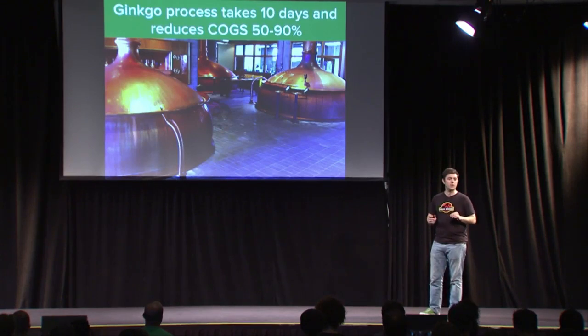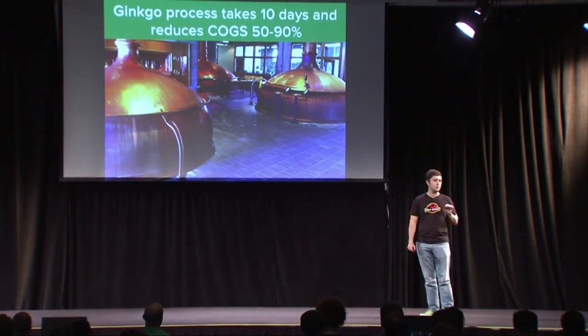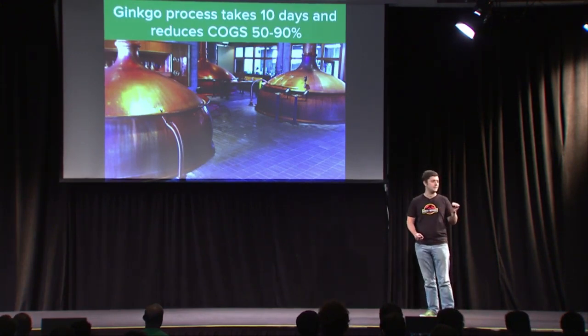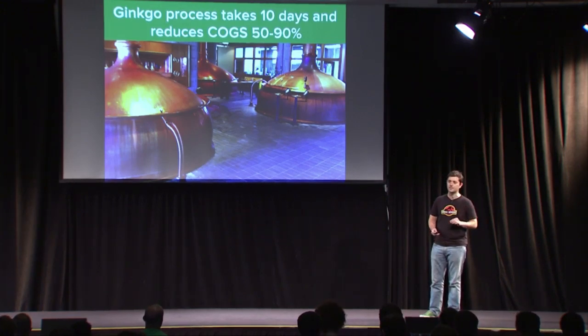Ginkgo customers are able to replace that farming production process with a process that looks like brewing beer. It reduces production time from 10 years to 10 days, and reduces cost of goods 50% to 90% to produce the same ingredients you would get from the plants.